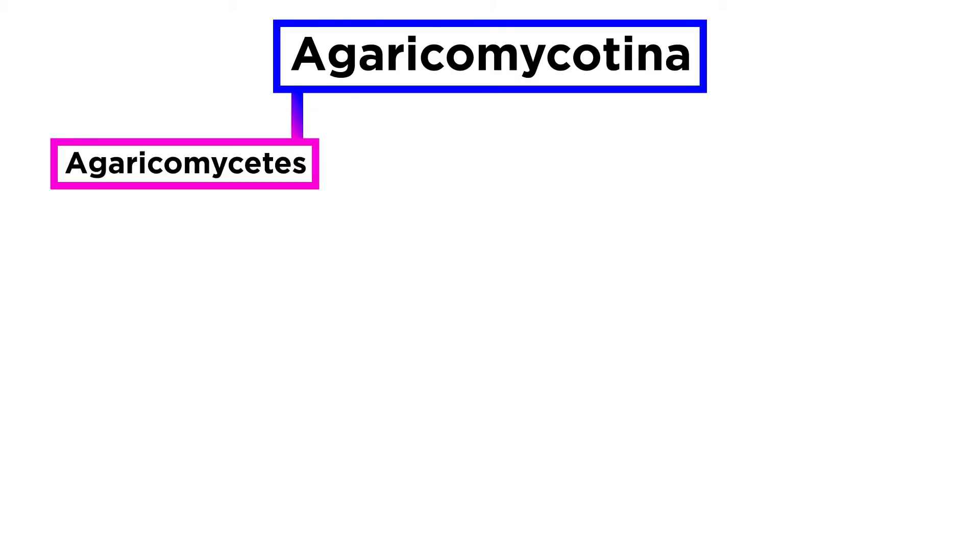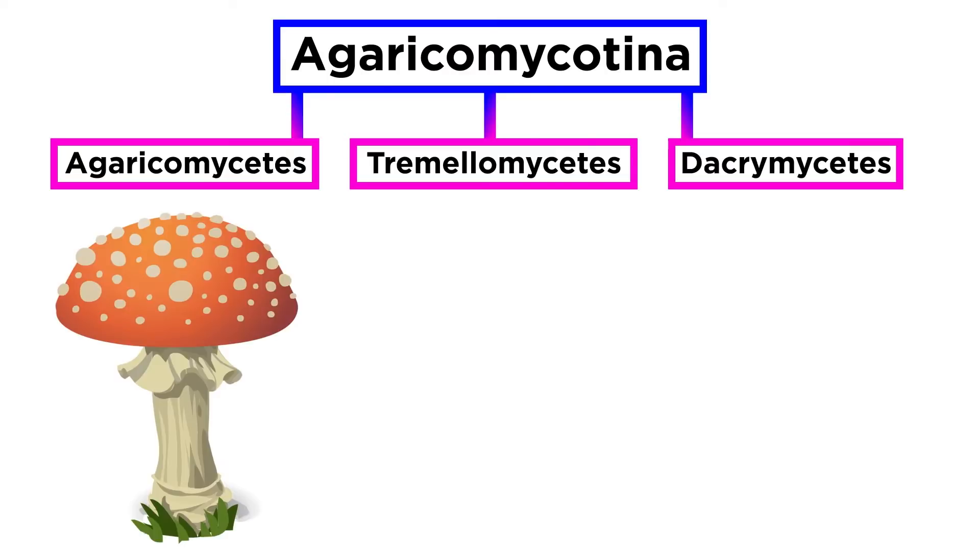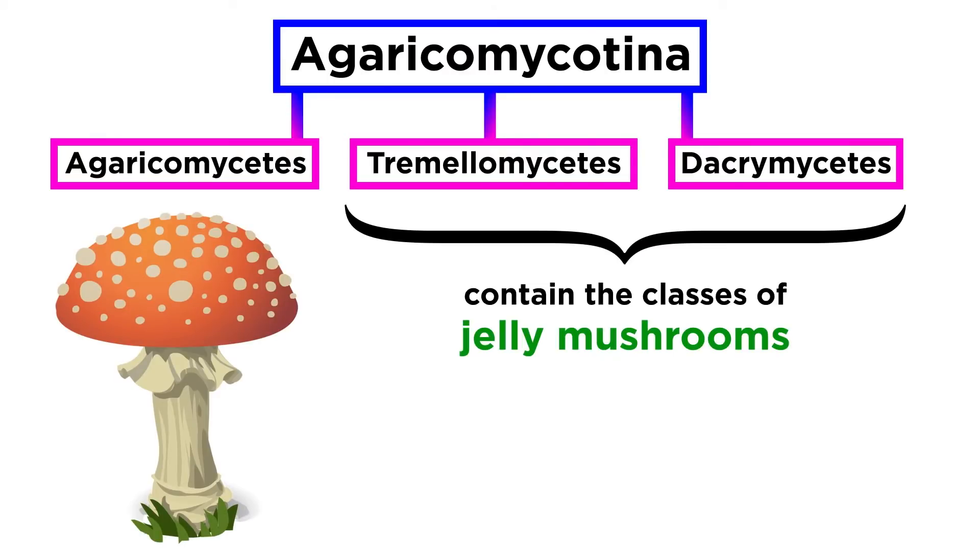Agaricomycotina is split into three classes: Agaricomycetes, Tremelomycetes, and Dacromycetes. Agaricomycetes represent most of the aforementioned mushrooms, while Tremelomycetes and Dacromycetes represent the classes of jelly mushrooms.